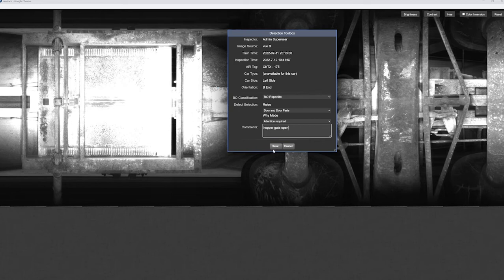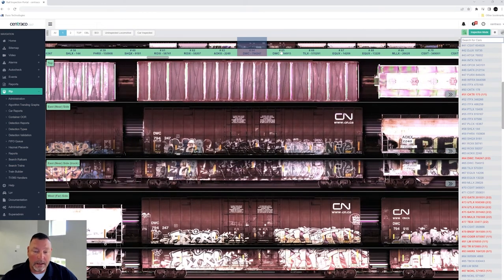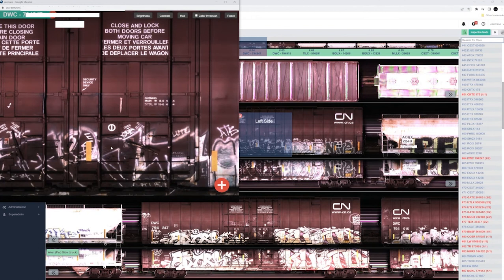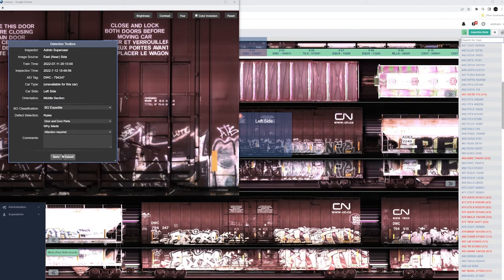In the detection toolbox, you can classify the defect, select your AAR codes, and add comments. We know the gate is open, so we click bill expedite because it can be fixed in the yard and does not need to come out of the train. We click to your rule and go down to door and door parts, type in 'hopper gate open,' and select save. This will automatically go to your company's system — warning the next yard it's going to, or alerting your expedite repairman — so they'll be ready when your train comes in.